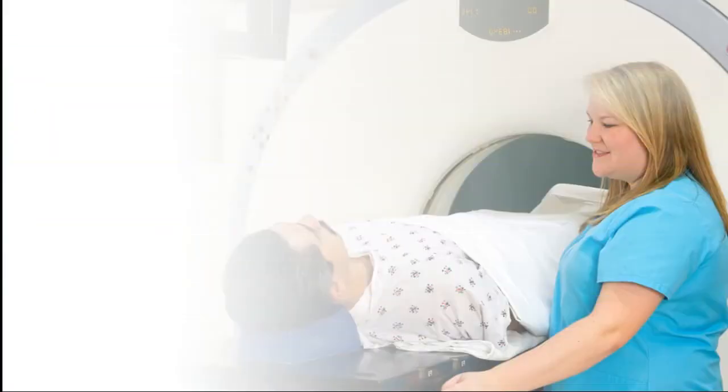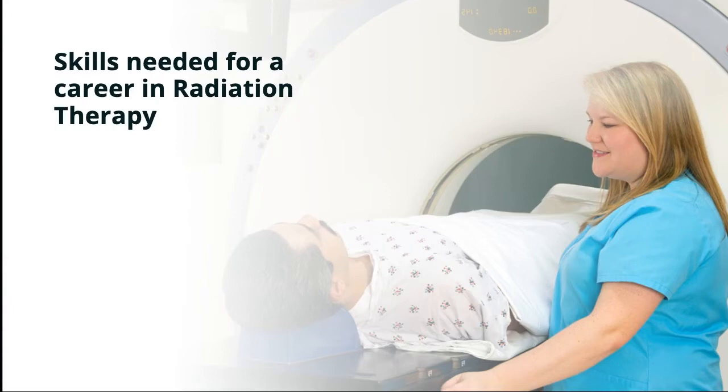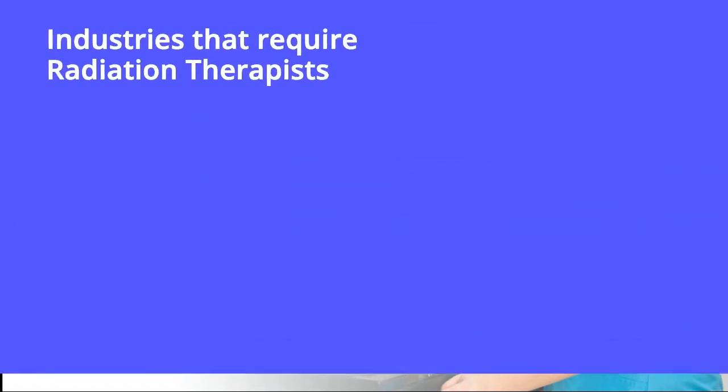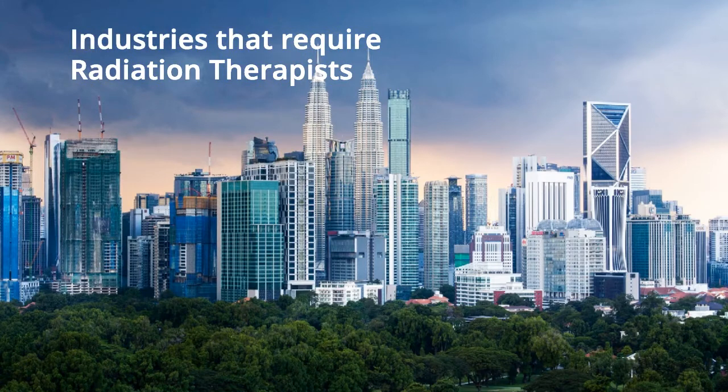The top skills needed to be a successful radiation therapist are: technical skills, attention to detail, social perceptiveness, and critical thinking.